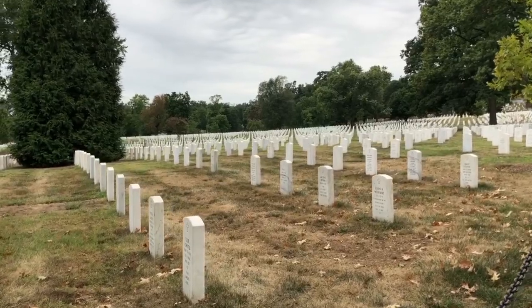We are now at the Arlington National Cemetery and there are over 400,000 service members and their families buried here.